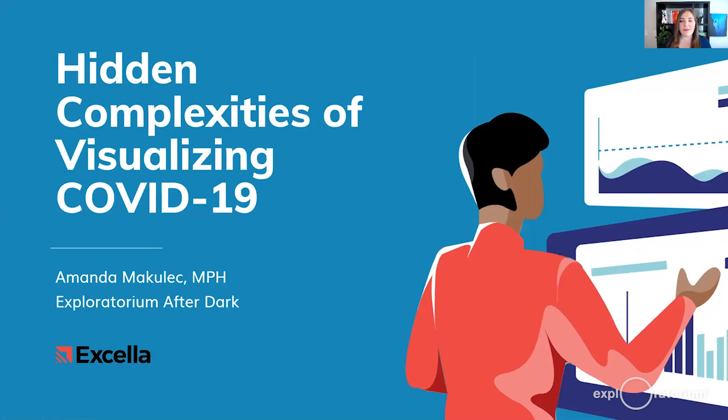I'm excited to introduce our first guest, Amanda McCulloch. Amanda has been one of the leading voices in questioning COVID-19 data, has a master's in public health from Boston University, and spent eight years working with data in global health programs. She is the data visualization lead at Accela, a technology firm in Washington D.C., and the operations director for the nonprofit Data Visualization Society. Today she'll speak about the hidden complexities of visualizing COVID-19.